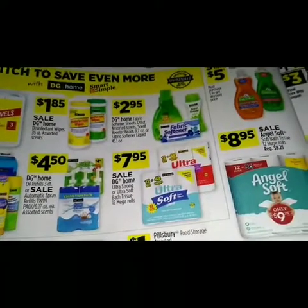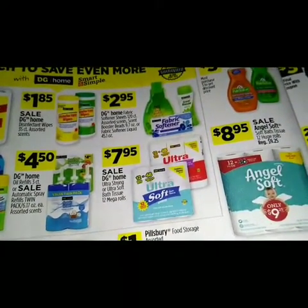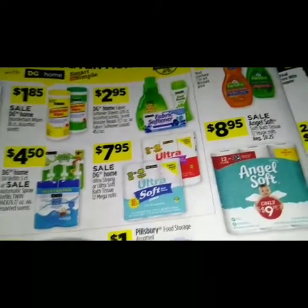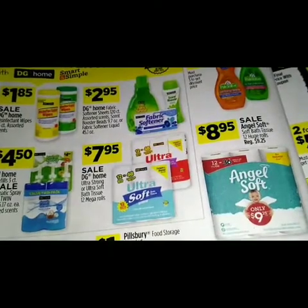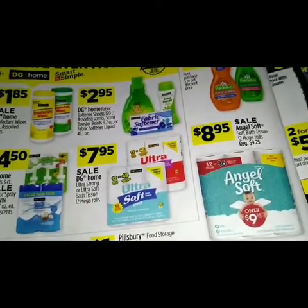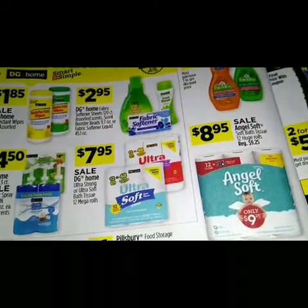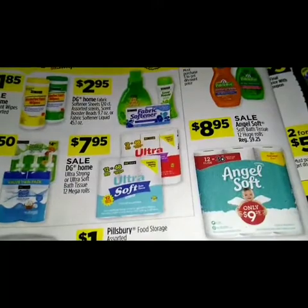Over here in the middle we have some DG Home products — the DG Home disinfecting wipes 35-count at $1.85, DG Home fabric softener sheets 120-count assorted scents, the booster beads 9.7 ounce or fabric softener liquid 45.1 ounce at two dollars and 95 cents.